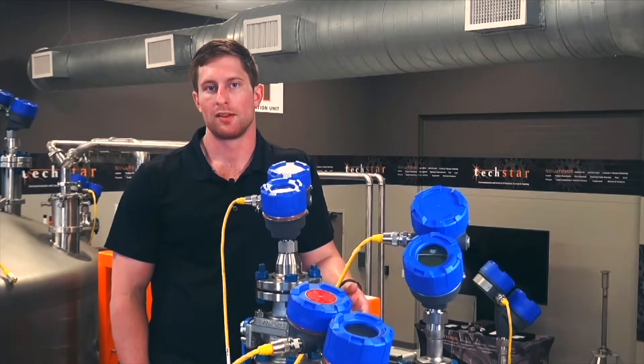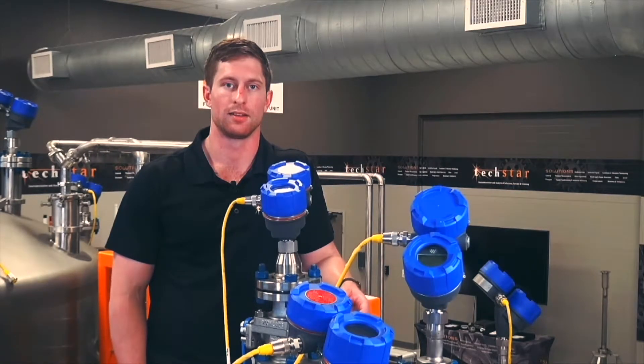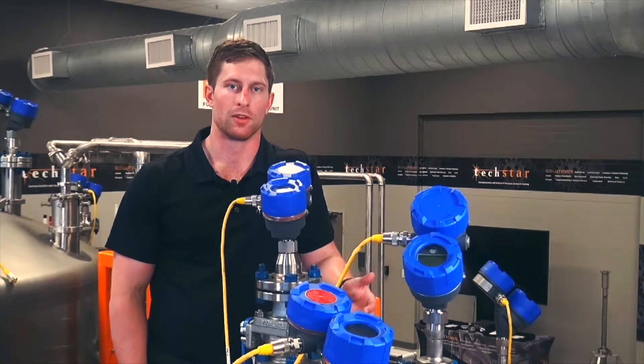It boasts the best signal-to-noise ratio in the entire industry, and what that means for you is that historically difficult-to-measure products, such as low dielectrics or highly agitated products, are not a problem for the Eclipse 706.